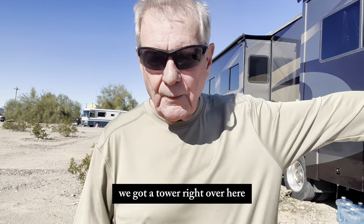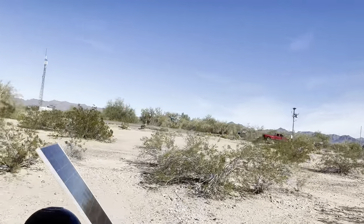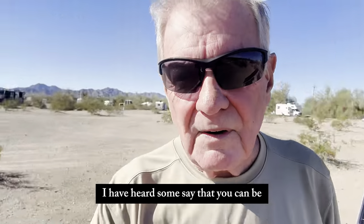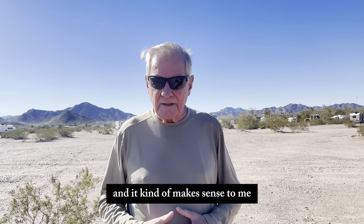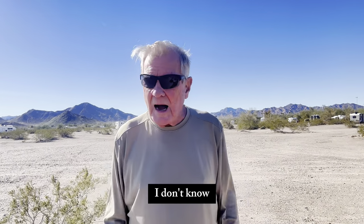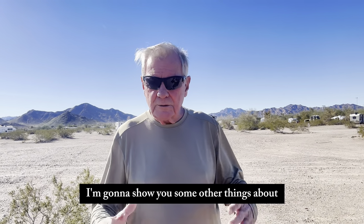We've got a cell tower right over here. I have heard some say that you can be too close to a cell tower, and it kind of makes sense to me — maybe a cell tower spreads out like this, not down. I don't know, but if you know, let me know. Anyway, I'm gonna show you some other things about the RV.